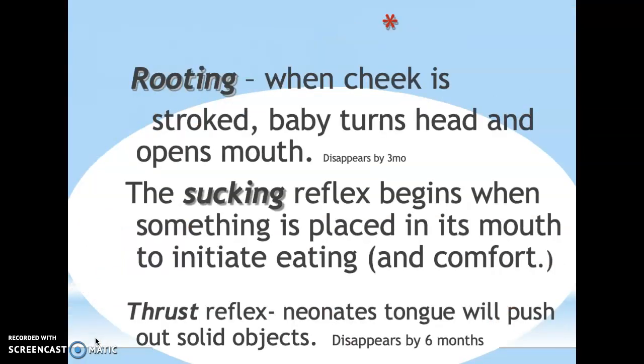First, we'll talk about the three reflexes that deal with the mouth. The first is rooting: when you stroke an infant's cheek, they turn their head to that side and open their mouth, expecting to be fed. Whether you breastfeed or use a bottle, stroking their cheek gets them to find the food source. This reflex disappears by about three months, when they learn cause and effect and automatically turn toward the food source.